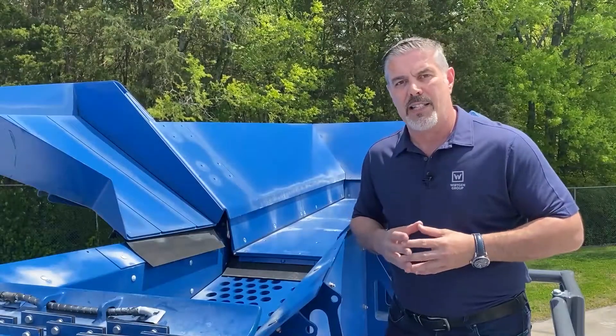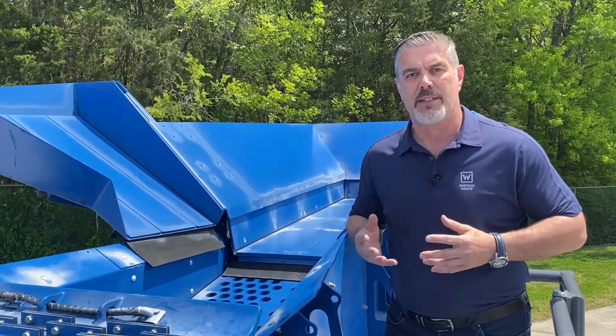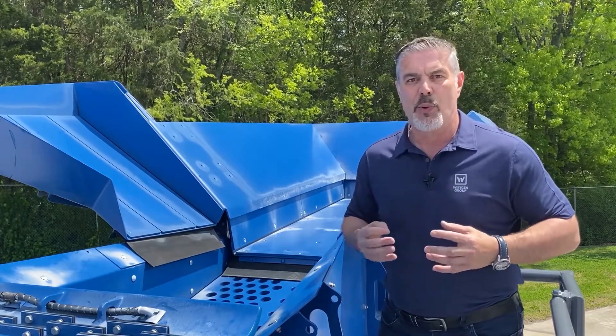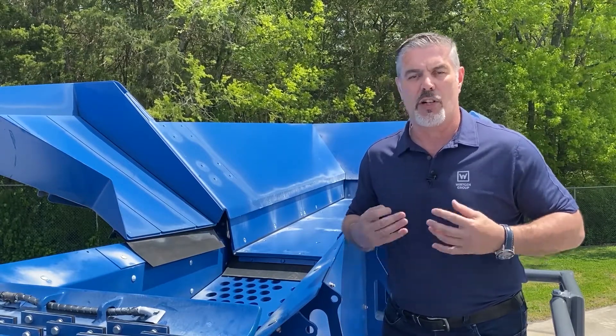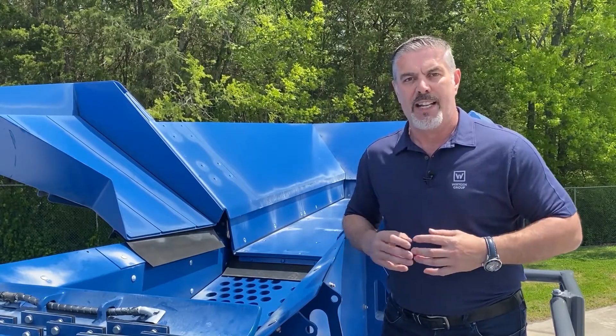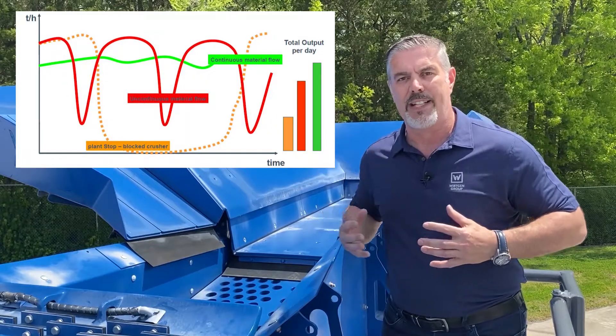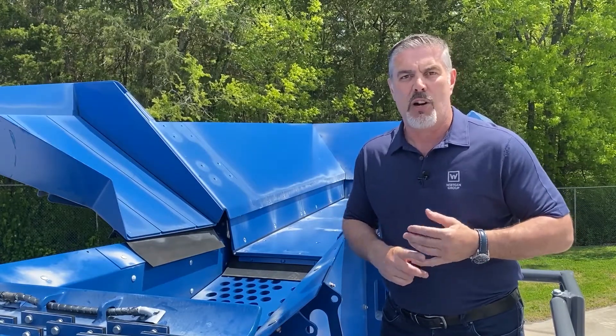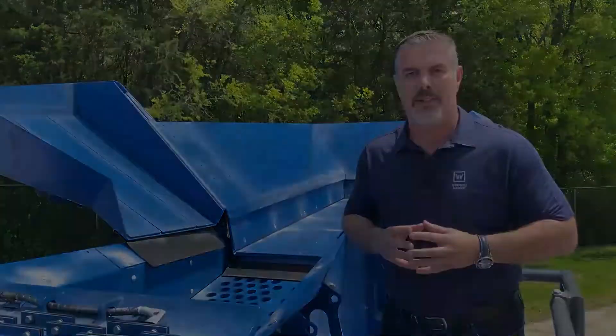Another key feature is the CFS — Continuous Feed System. CFS is a system designed by Kleeman to improve the performance of the machine. On a conventional crusher, the crusher will tell the feeder to stop and start, and what you get is peaks and troughs as the machine is feeding all day, every day. And what that does is it increases your wear costs and decreases your productivity.